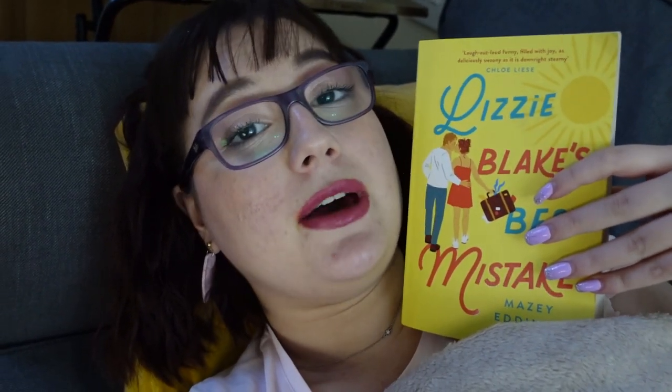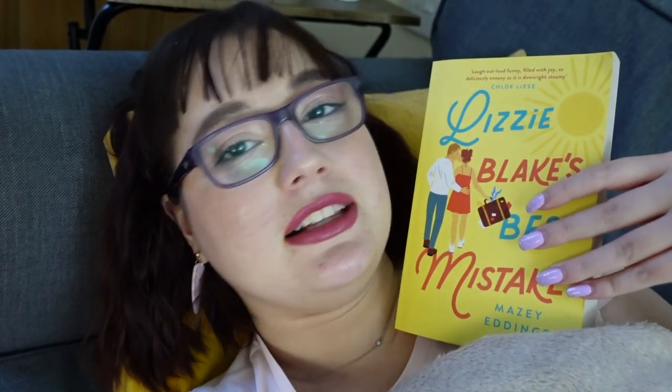I've had some rough days at work, so we're lying down, relaxing, and about to talk about another very exciting book — one I ended up reading without talking to you while I was reading it. This is Lizzie Blake's Best Mistake by Maisie Eddings, one of my most anticipated releases of the year. I absolutely loved Brush With Love, her first book, so this was a five-star prediction. I loved it so much that I basically read it in two days even though I was super busy.